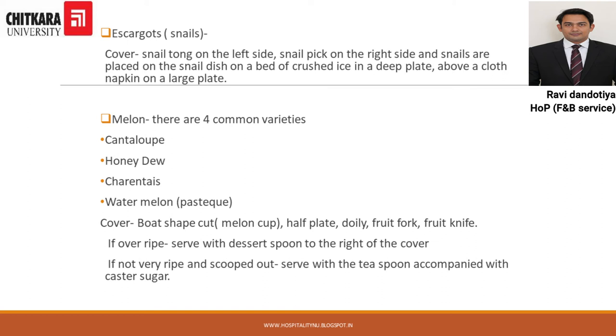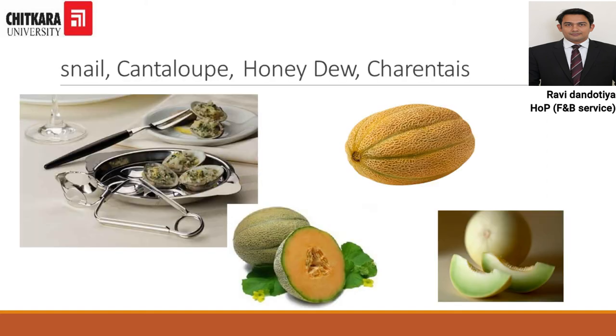Next we have melons. There are four varieties: cantaloupe, honeydew, charentais, and watermelon. Most of the time melons are served using a scooper — the balls are scooped and served in a half plate with a doily as underliner. A fruit fork and fruit knife are the cutlery used. You can also see the cover for snails which includes a snail tong, and the various varieties of melons that can be served.